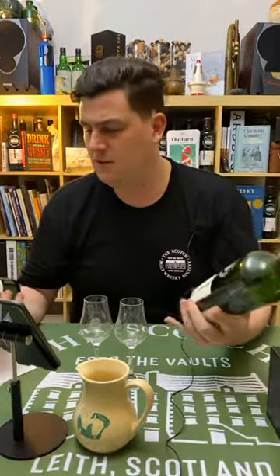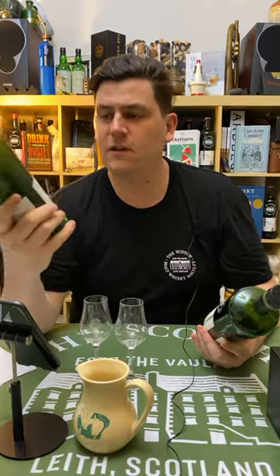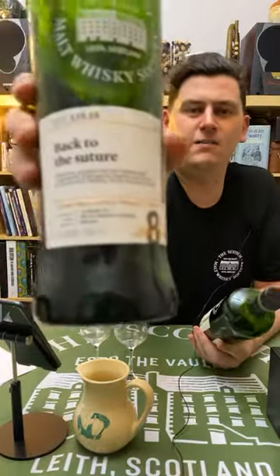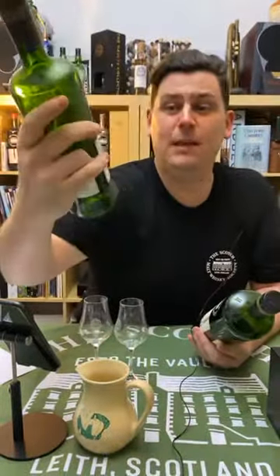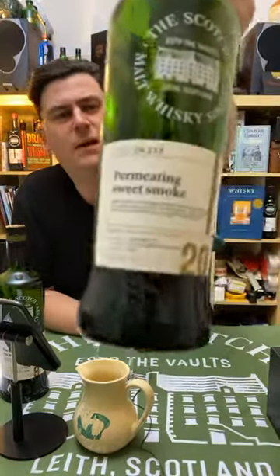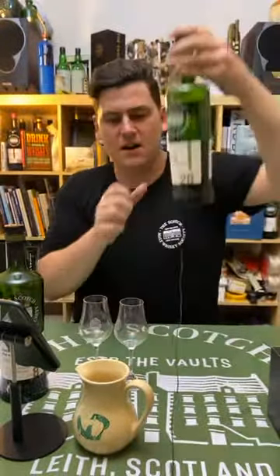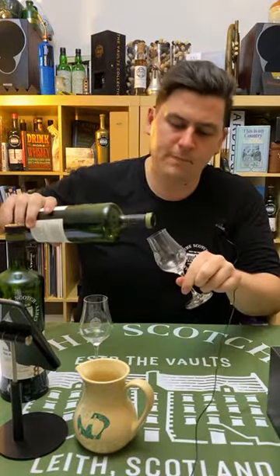I've got in front of me here two peated whiskies deliberately from very different distilleries and very different styles of peat. One of them is going to be out soon — it's called 135.15, 'Back to the Suture,' in the heavily peated category. The other is 29.233, 'Permeating Sweet Smoke' — this came out a couple of years ago. It's a 20-year-old whisky from distillery 29, very graciously left behind for me by a friend.